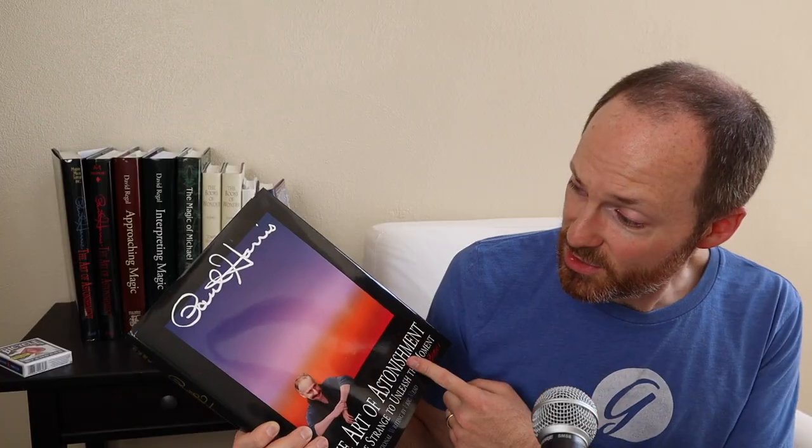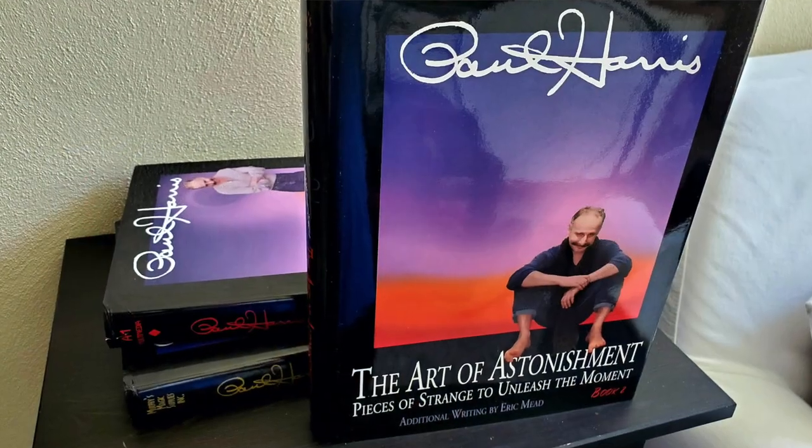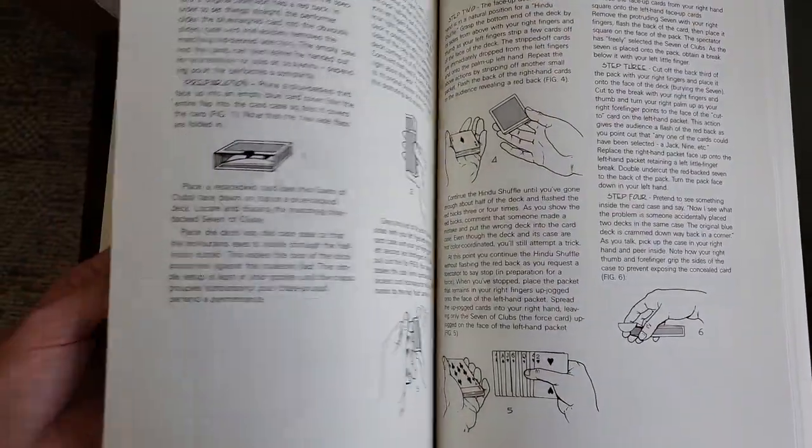Over time this has become a modern classic and it's easy to see why. Paul Harris was a close-up magician who performed out in Vegas with his own unique style of kind of goofy off-the-wall performances — you can still catch some clips of him here on YouTube. When you get the three books, you're going to get close-up effects with a lot of cards, but you're also going to get some stuff with money, paper bills, and coins.